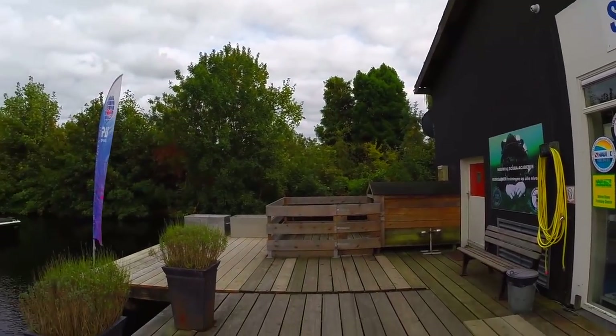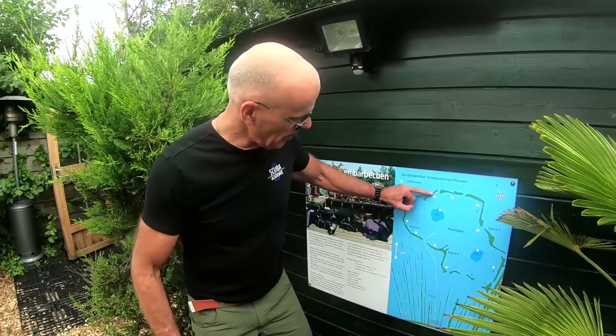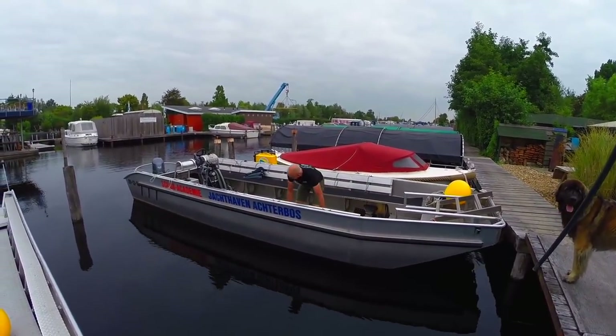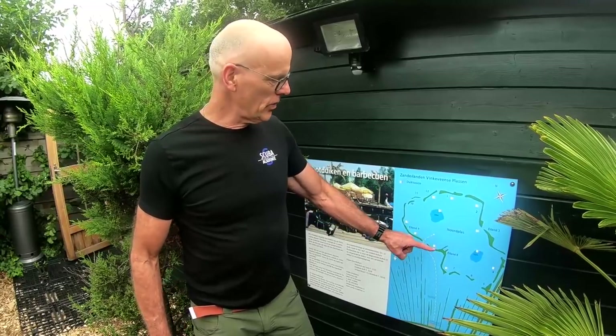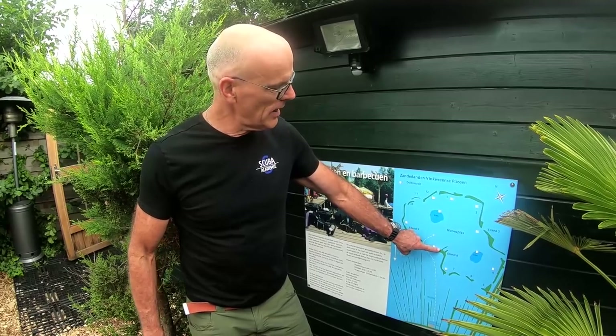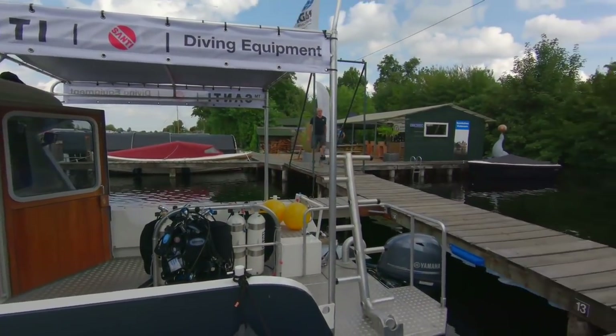We're located on the waterfront here in Vinkveen. I think it's the best dive location in the Netherlands. The dive center is located at the northern lake, and this is the whole area where we can dive. There are around 20 nice dive spots where we will dive today. It's called the Isle of Eight, number eight — and there we can find the barge, which is where we have the project today.